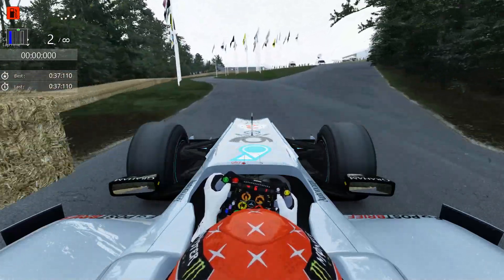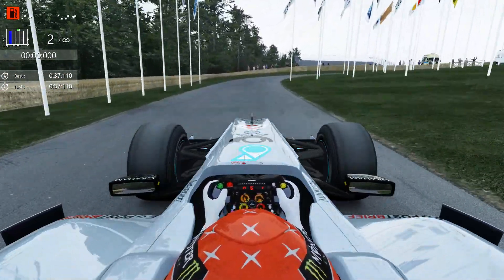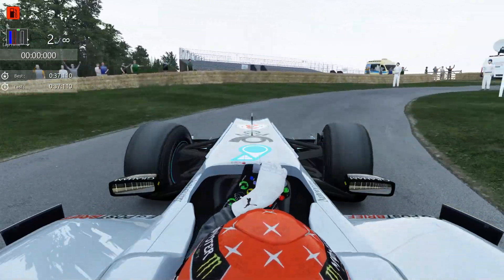Remember to turn the quality up if it's not looking great on your screen. Thank you very much for watching - please do remember to like, comment and subscribe.